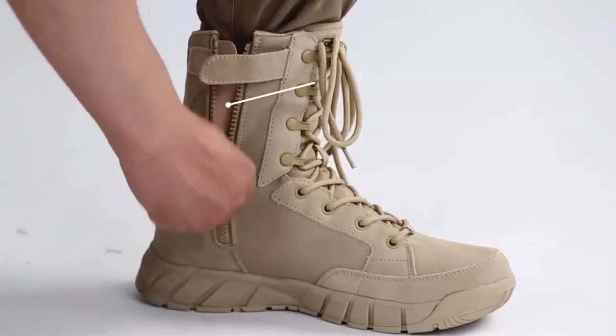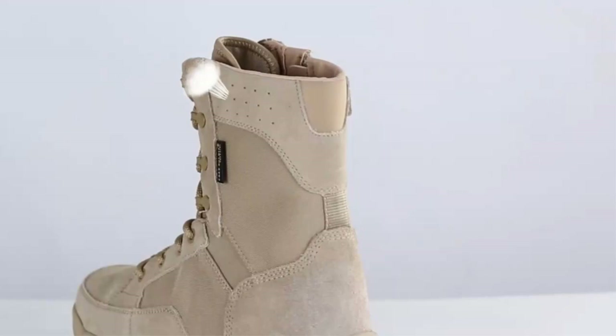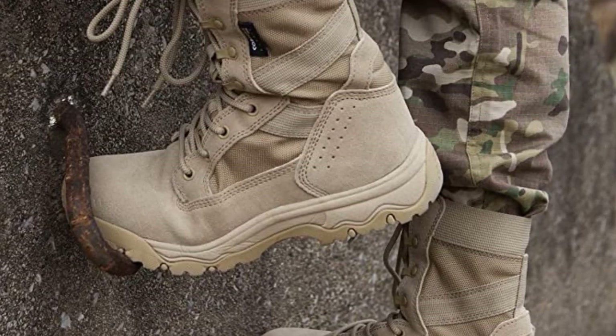While trekking for 5 hours, the suede leather and zippers held up well. These boots offer exceptional protection and support. The heel and toe cap strengthened the boot and helped me avoid many ankle injuries. The EVA midsole's rebound and shock absorption are remarkable.